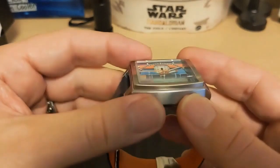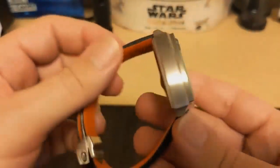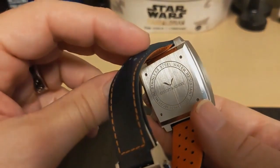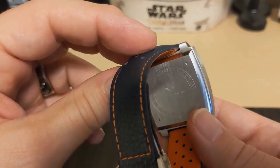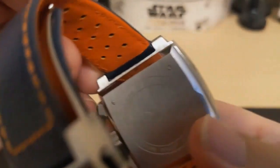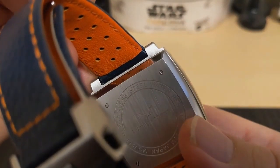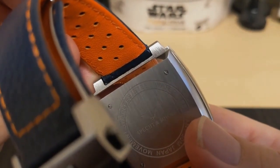The case is brushed stainless steel with polished lug tops — quite sturdy and heavy, with serious heft to it. The case back is coarsely brushed and has the Specht & Sohn name and logo. It says 'Japan movement' and gives the 30-meter water resistance rating. It's held in by four very tiny screws.